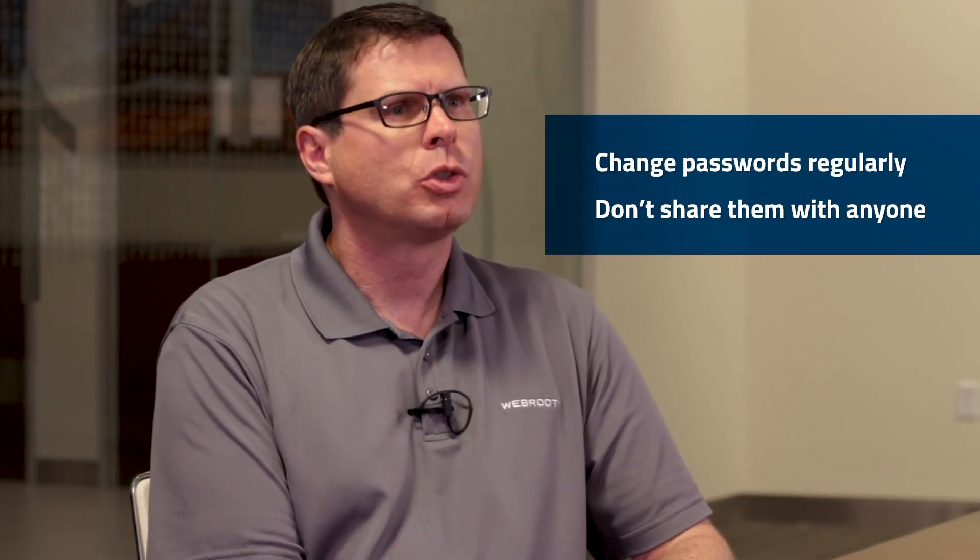Second, change your passwords regularly and don't share them with anyone. Try a password manager to make this easier. Watch our video on good password hygiene to learn more.